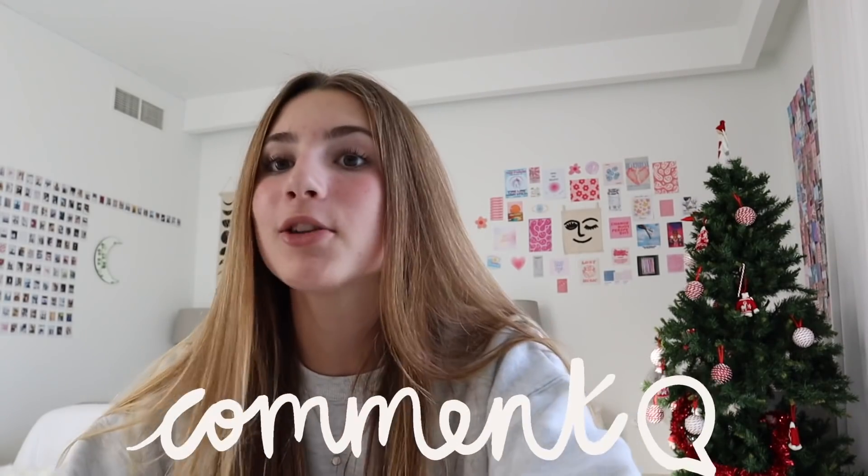Don't forget to comment down below how you guys are liking vlogmas so far — I literally love filming and editing it, it's so much fun. There's a lot of work but it is really enjoyable. Comment below any vlogmas videos you want to see as well. I'm going to end the video here because I'm not doing anything for the rest of the day. I really hope you guys enjoyed this vlogmas video — don't forget to like, subscribe, and comment, and I'll see you guys tomorrow for another vlogmas video. Bye guys!